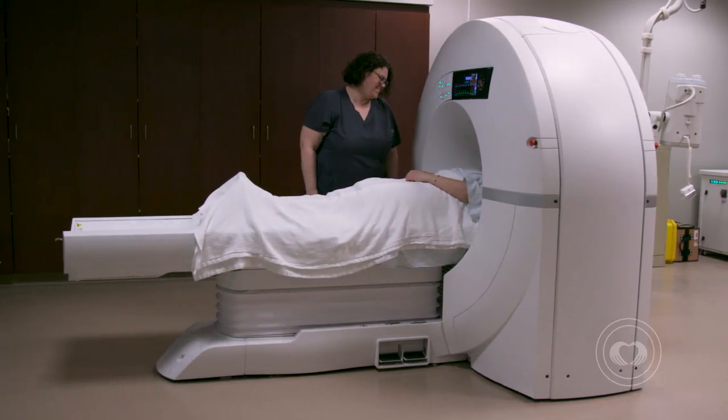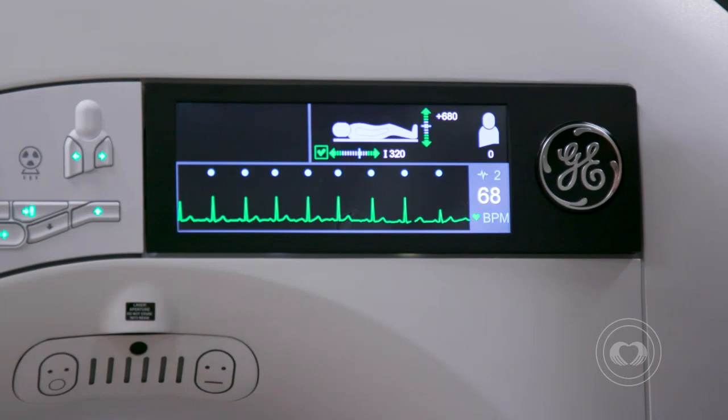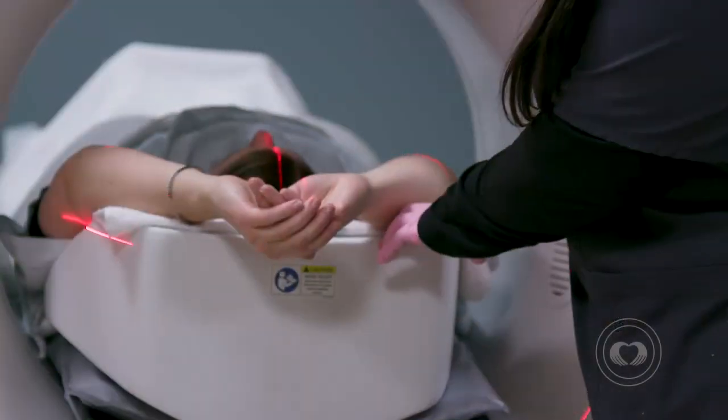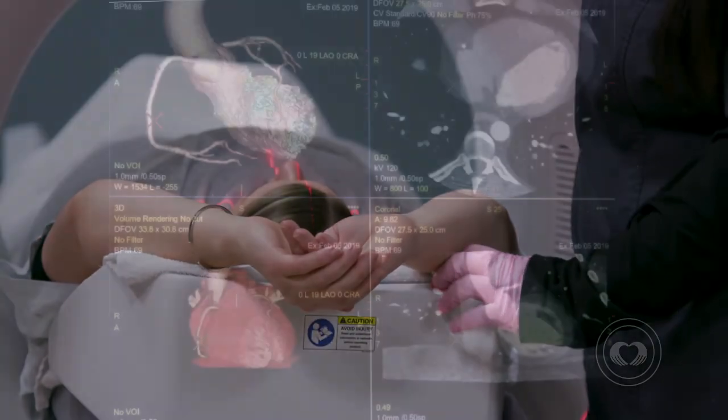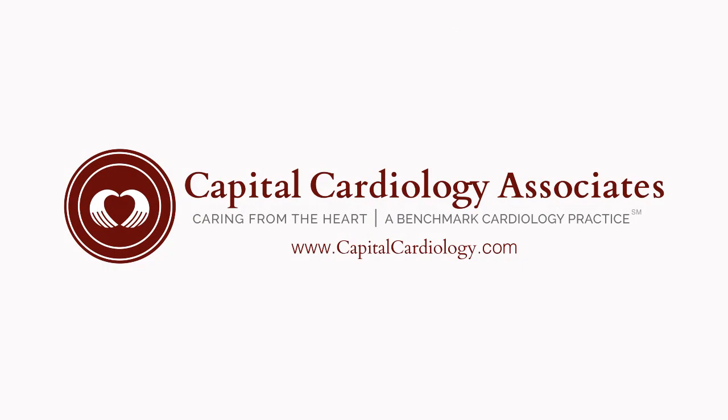We have partnered with GE Healthcare to bring their state-of-the-art dedicated cardiac CT scanner to this area. This new machine allows our physicians to see the whole heart in one beat. We can now see your heart more clearly and perform this scan in a fraction of the time. Learn more by visiting our website at CapitalCardiology.com.